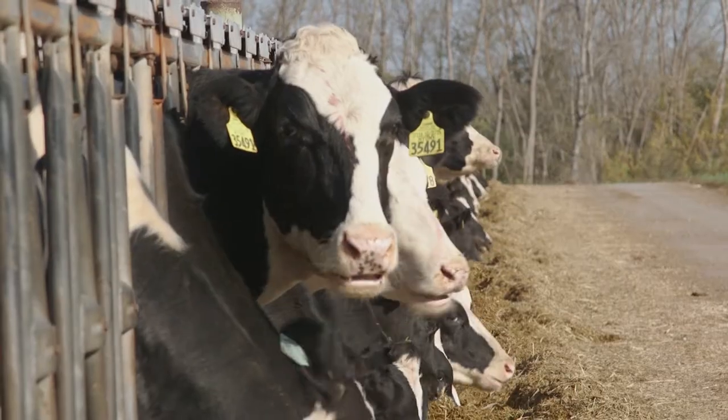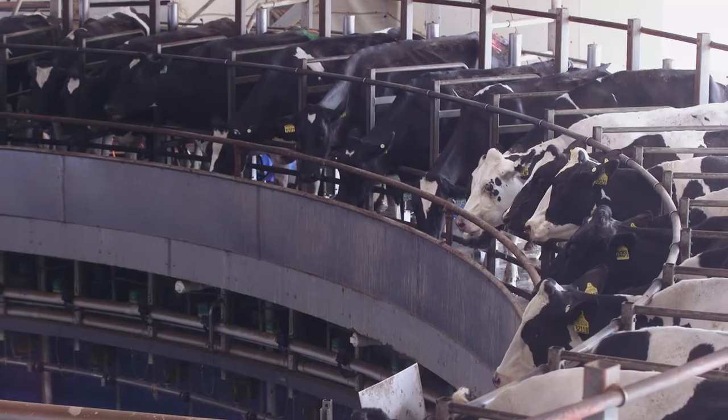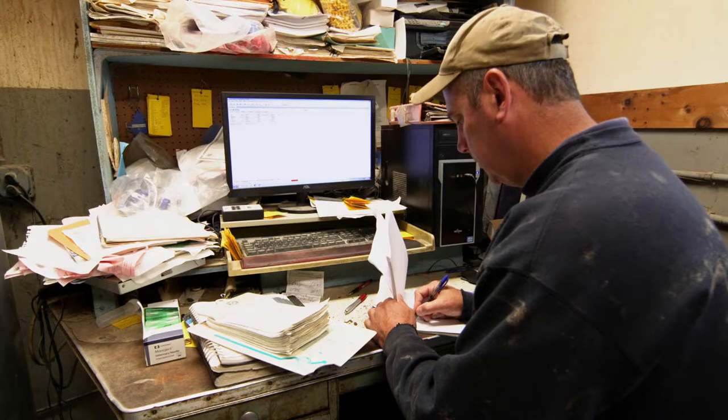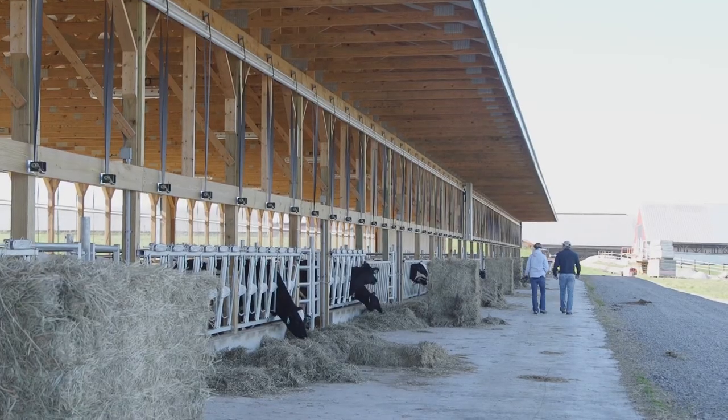Healthy calves make healthy cows, and healthy cows produce high levels of quality milk, the goal on every dairy farm. Thanks to the evolution of genomic technology, the industry can use science to predict which animals may or may not be genetically equipped to be healthy.